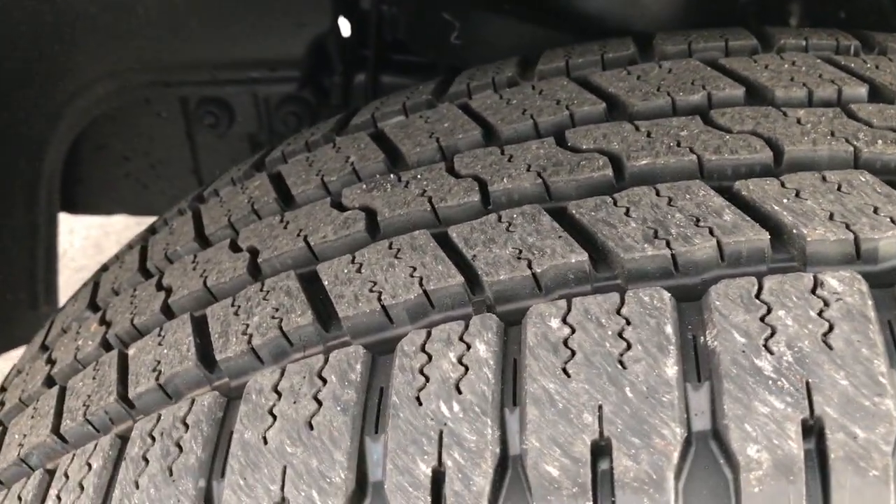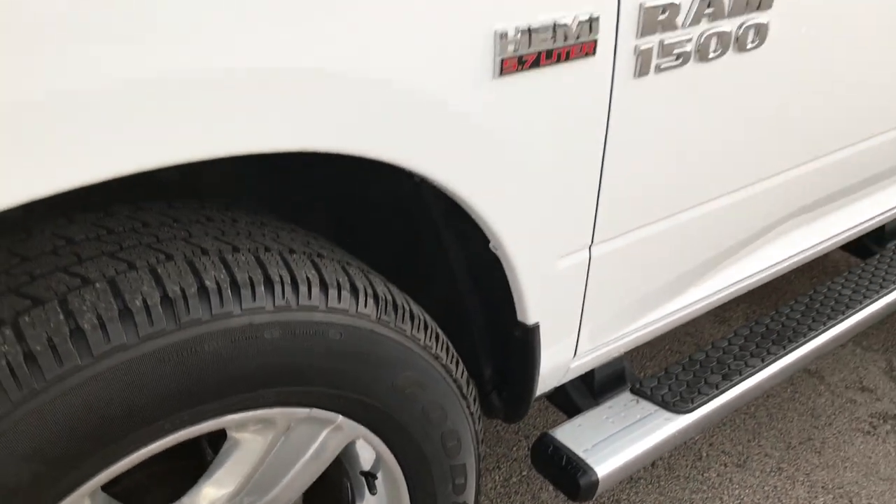Very nice — no scuffs, no scrapes. These front tires are brand new. We put these on in our shop and they are brand new on the front.